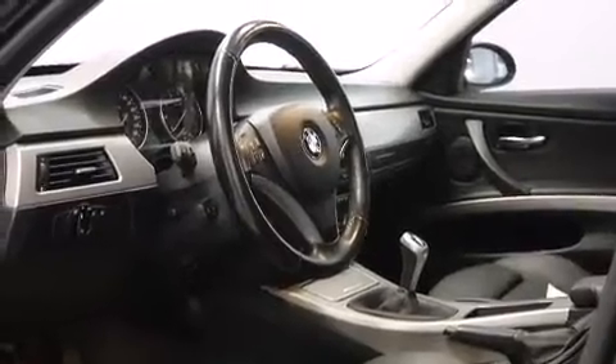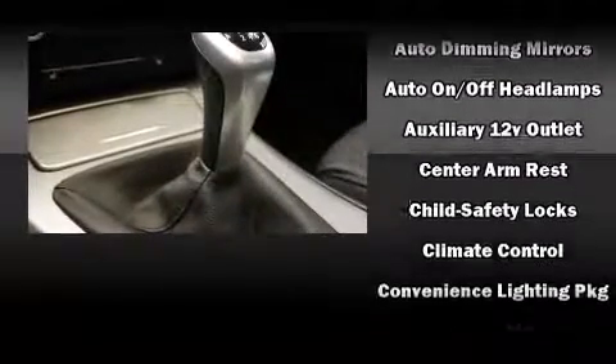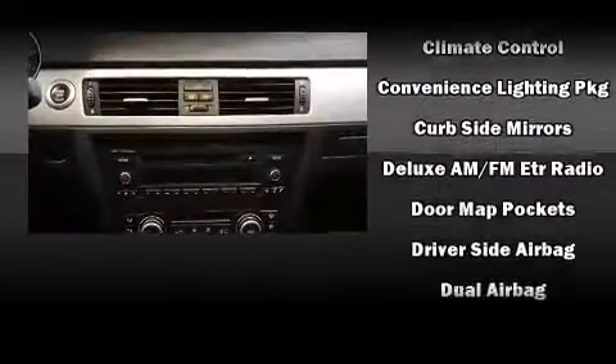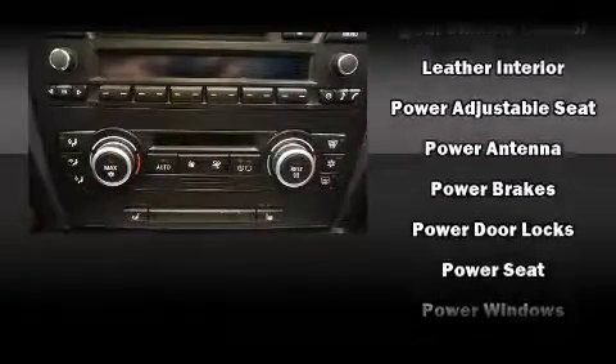BMW also prioritized safety and security with features such as dual front impact airbags with occupant sensing airbag, front and side impact airbags, traction control, brake assist, anti-whiplash front head restraints, ignition disabling, and four-wheel disc brakes with ABS.